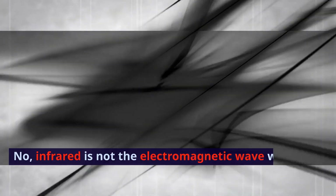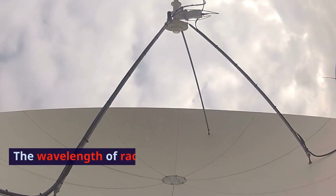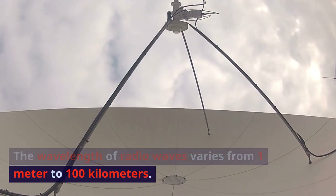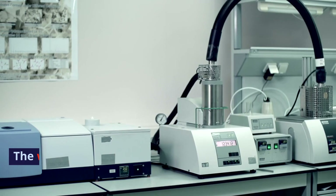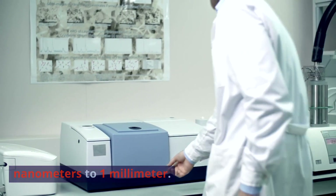What is the longest infrared wavelength? No, infrared is not the electromagnetic wave with the longest wavelength. Radio waves have the longest wavelength in the electromagnetic spectrum. The wavelength of radio waves varies from 1 meter to 100 kilometers. The wavelength of infrared ranges from 700 nanometers to 1 millimeter.